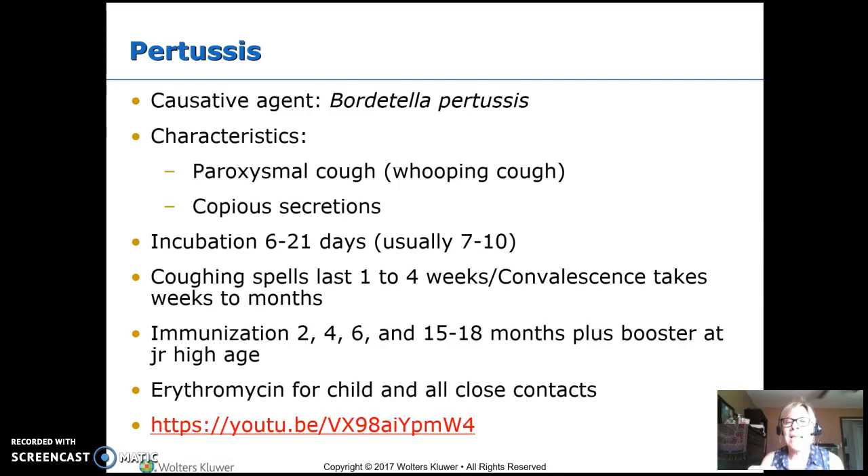The younger the child gets this, the higher the mortality rate. Infants under two months — where we give the first immunization — have quite a high mortality rate from it. Incubation is usually six to 21 days. The bad coughing spells last between one and four weeks, and then there's a convalescent stage that can last for months. We send kids home from the hospital when they can manage a coughing spell without needing oxygen, but the family will still have them coughing for weeks to months at home.